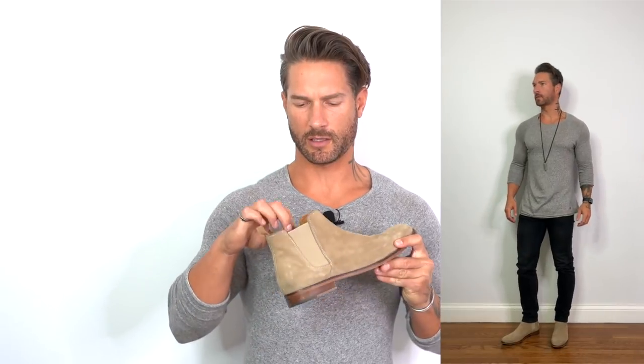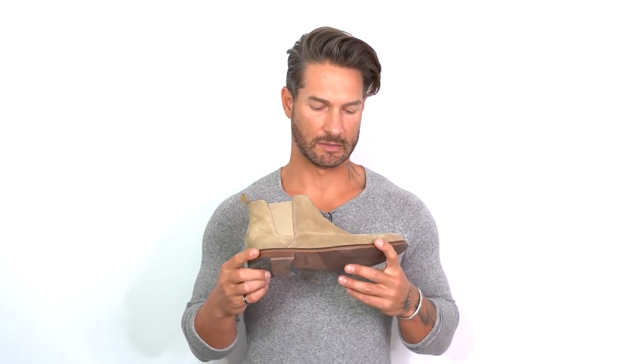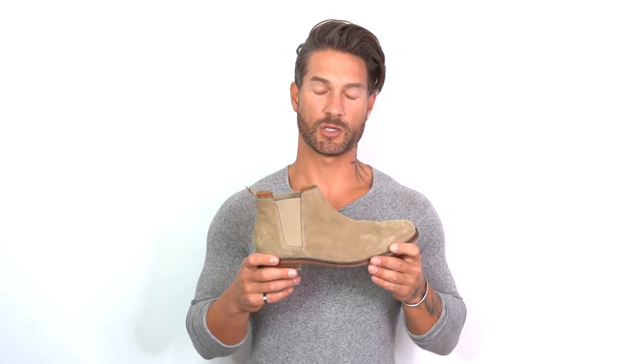Moving into the dress-casual realm, the Chelsea boot is very versatile — definitely one of my favorite styles. It's so easy to slip on and off with a little bit of elastic stretch. I like to go with this tan shade, but they come in dark brown and black as well, which I'll probably pick up soon. This is another boot by Aldo — their sizing is really great and the shapes are European, which I prefer. I actually have size 12 pushing 12 and a half feet, so I'm always trying to make my feet look a little smaller and sleeker.